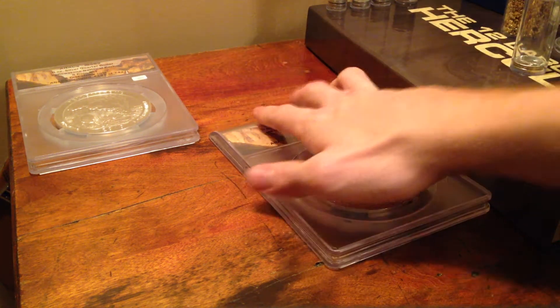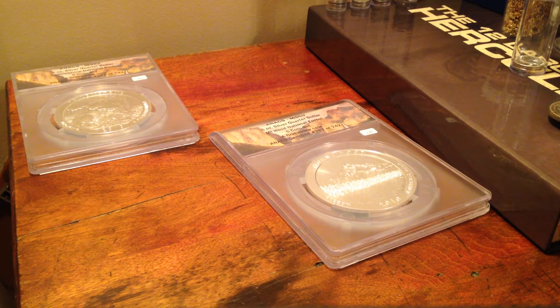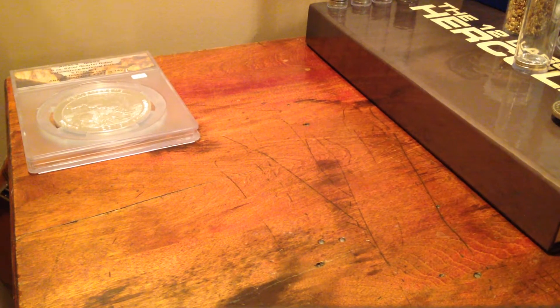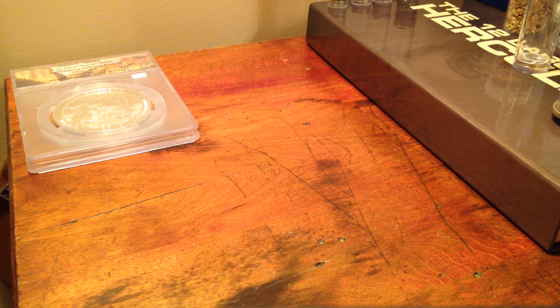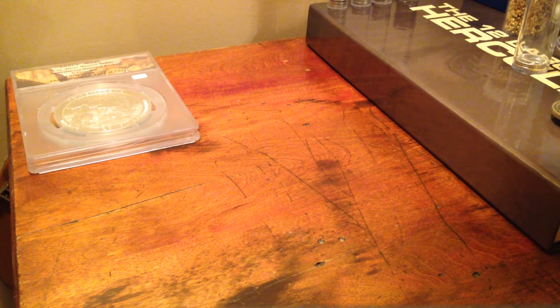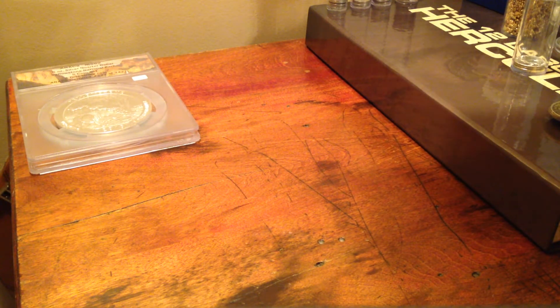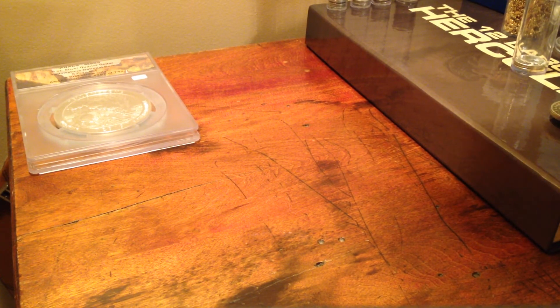Hey guys, I haven't had a video in a while but I figured I would do an update on some of the items I've picked up and the prices I paid. First I went to a coin auction — it was online but it was in my local town and I wasn't able to attend, so I just bought them online.